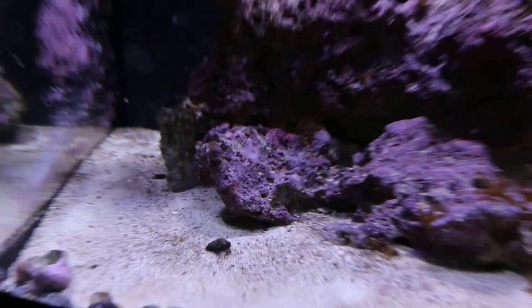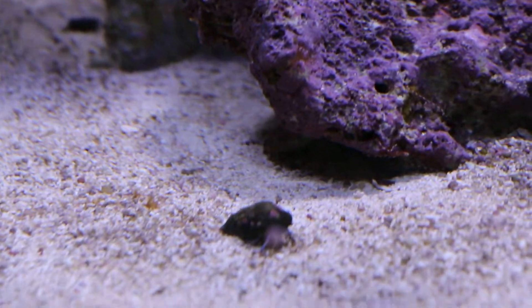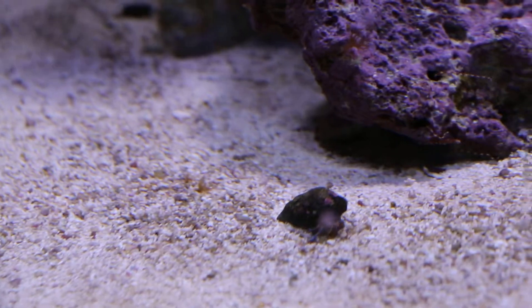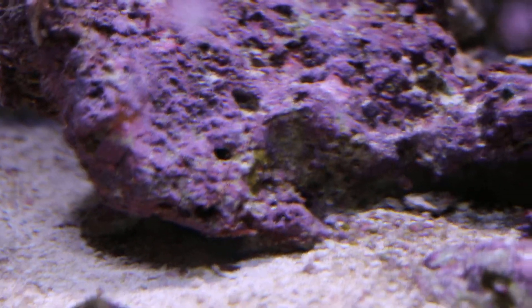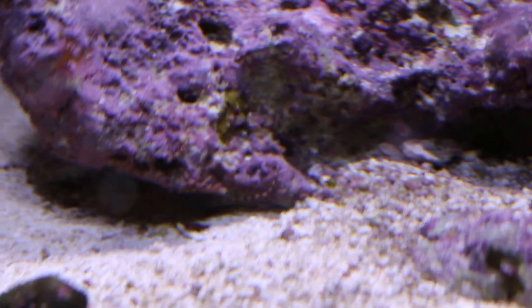Got lots of good-sized crabs now here. Looks like there is a piece of coralline in the way. Oh, you can see the tiny brittle star there — you can see his legs sticking out.